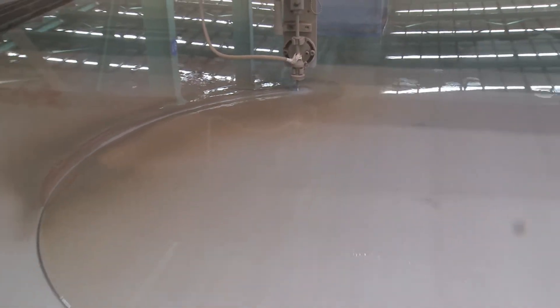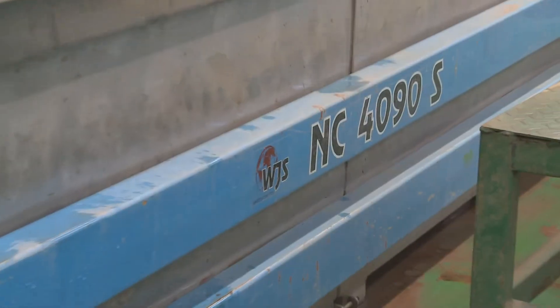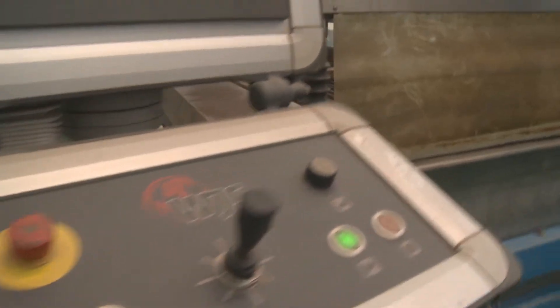Our company mainly cuts material from the steel factory and processes for the customer. Our customers mainly include ship industries, bridges, pressure containers and the like.